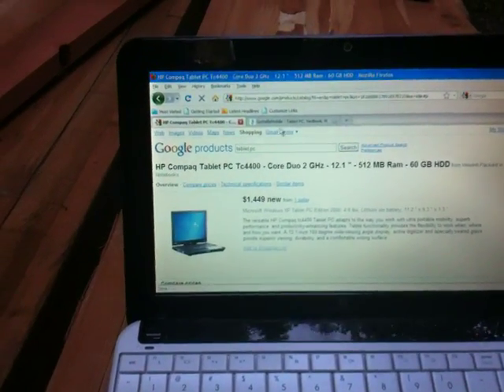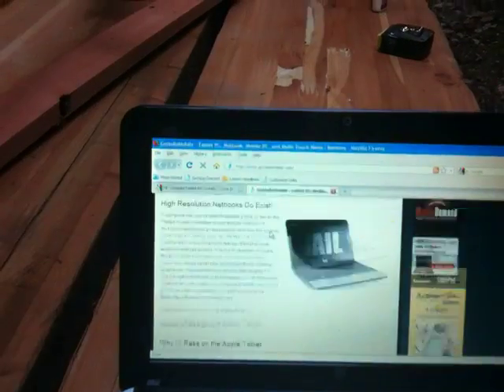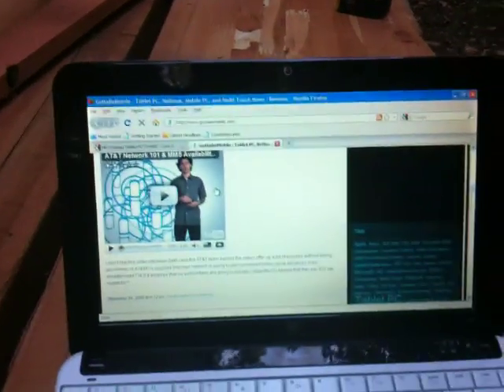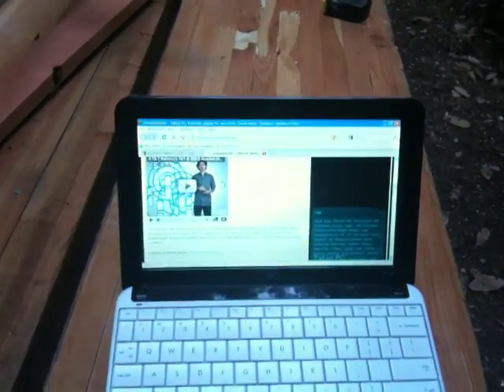As you can see, I can get on to Google and search for tablet products, I can get into GottaBeMobile and look at posts and make comments — and this is from the middle of the woods. I'm gonna get offline now and enjoy some time with my dad and get back to building the cabin.